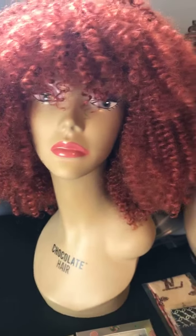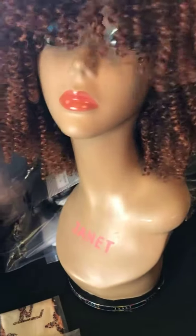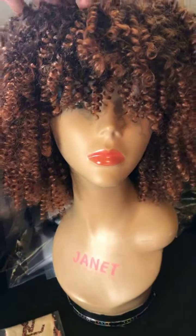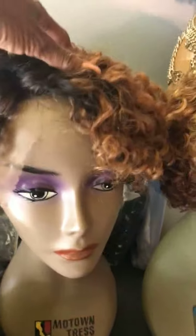This one here is a synthetic curly wig with bangs and this is only $59. This one here is a headband wig, 100% human hair — it's an afro, and this one is $99.